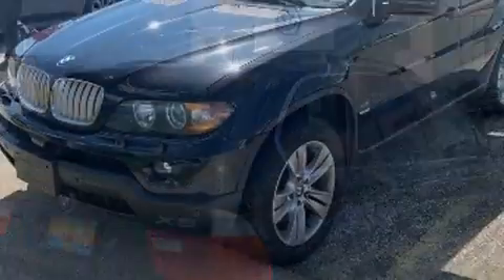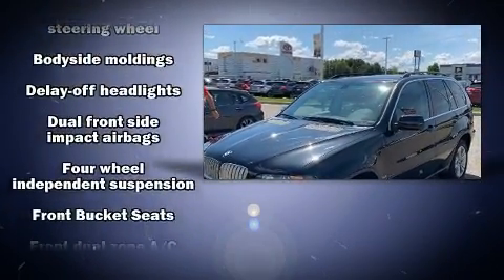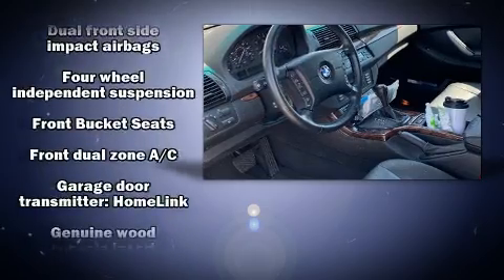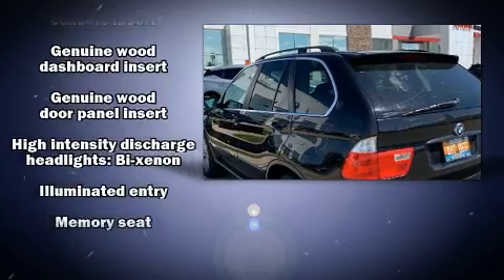BMW prioritized practicality, efficiency, and style by including a tachometer, speed-sensitive wipers, a leather steering wheel, power front seats, remote keyless entry, and a split-folding rear seat.